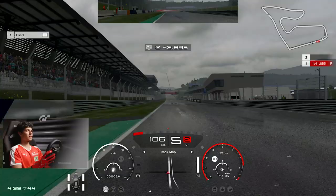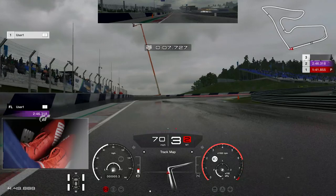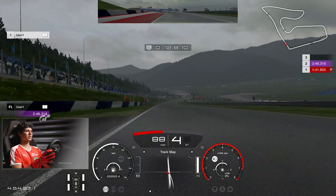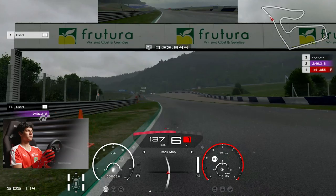My first impression is that you have much less grip compared to dry conditions. You have to be very careful with the throttle and braking, be very gentle, and try to rotate the car as soon as possible in order to have a good exit — because if you don't do that, you're going to lose a lot of time.